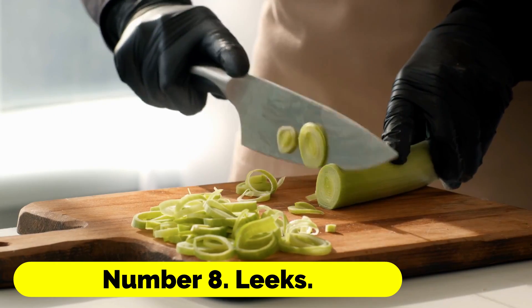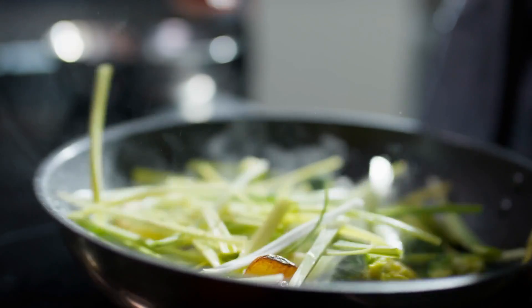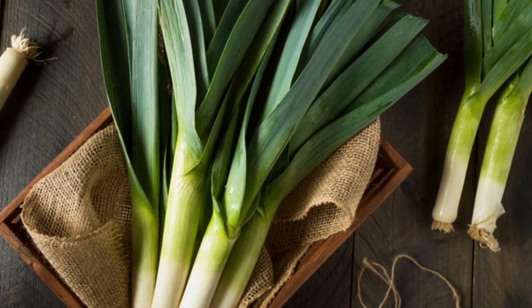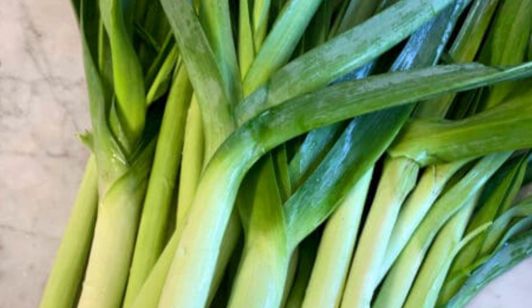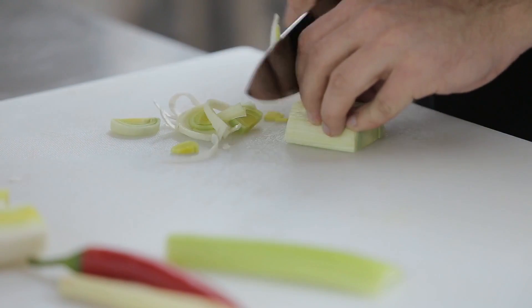Number 8: Leeks. Leeks are able to be grown in partially shaded areas as long as they receive some sunlight in the morning and then some shade in the afternoon. Although leeks thrive in full sun, they can also grow in partial shade. For abundant harvests, try using dependable and resistant types like Musselburgh and Autumn Giant, for example.